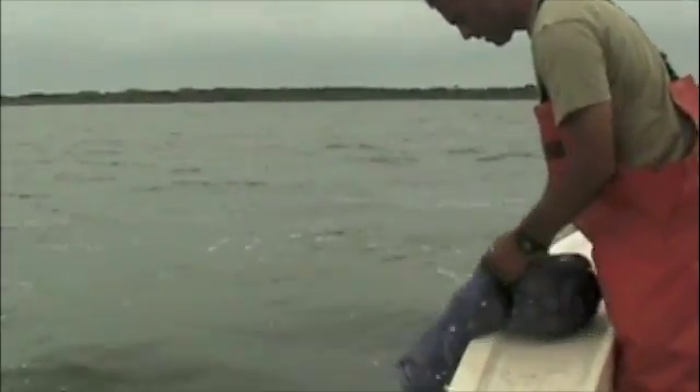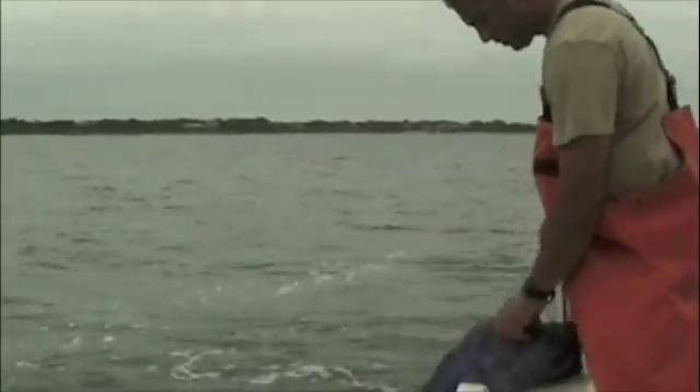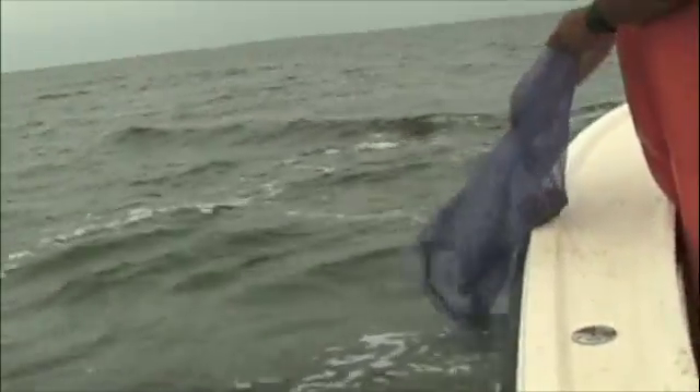They also found a baby boom of new baby clams as these adults started spawning. One of the tricks to the team's success is how they dropped the clams in the water.